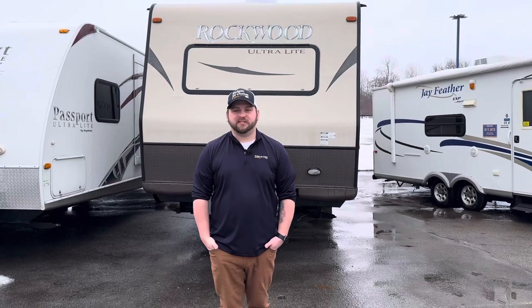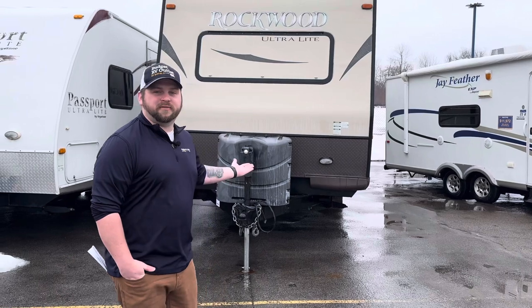Do you not have a fifth wheel hitch in your truck? Well, no worries — we have plenty of travel trailers that will be great for you to live in on the road as well, just like this 2015 Forest River Rockwood.